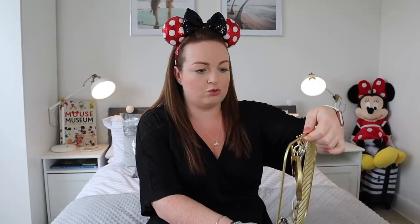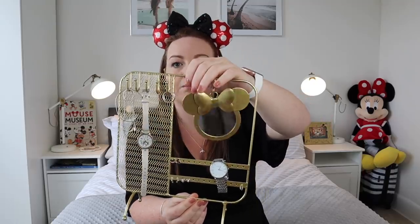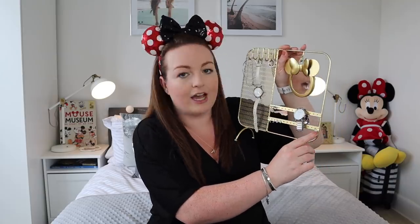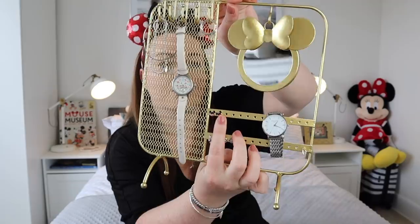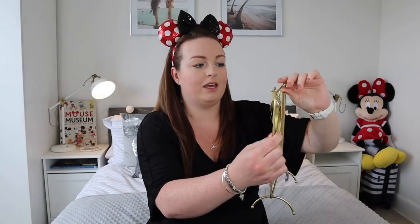Next I bought this jewellery stand for £7. They actually had loads of really good Disney things in Primark and I'd love to go back when I've got a bit more time and when it's not as crowded. It was quite busy and people were socially distanced. I spotted this in the corner of my eye — it was the only one there. It's basically a jewellery stand with Minnie and a little mirror. I have a lot of jewellery dishes but it's the earrings I lose. I've put my earrings on here — I even have Disney earrings from Primark — and I just love the way I can organise things like that.